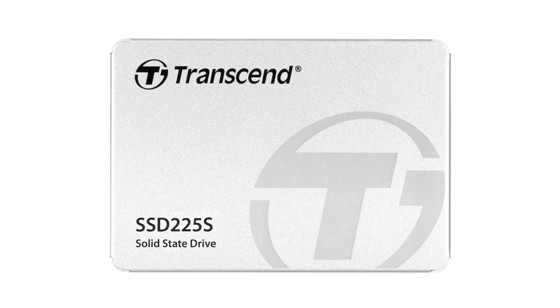Transcend rolled out the SSD 225S, a 2.5-inch SATA client SSD offering high endurance. The drive is available in 250GB, 500GB, 1TB, and 2TB variants.